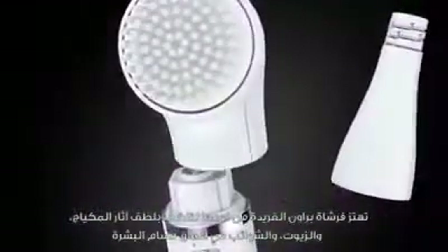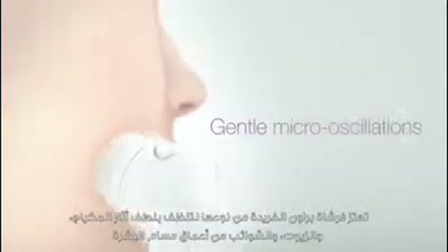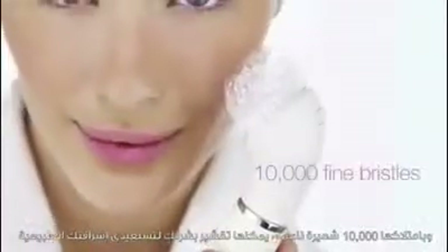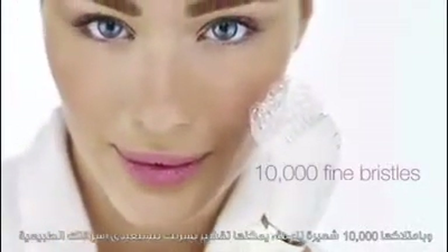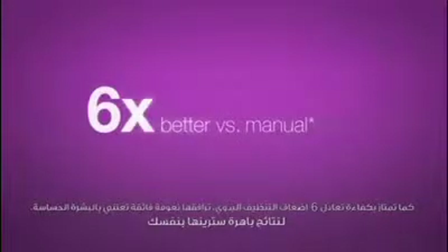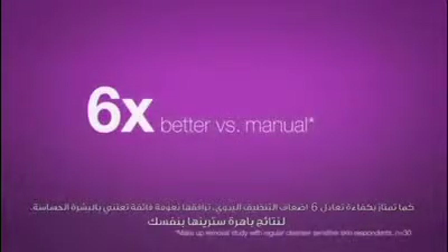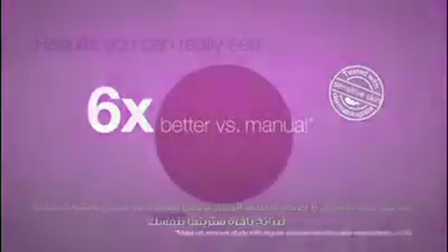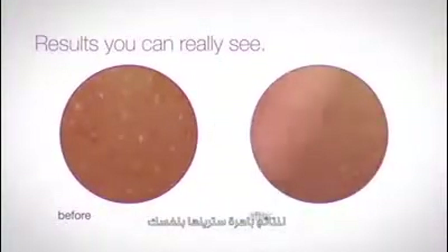The unique Braun Face cleansing brush gently oscillates to remove makeup, oils, and pollutants deep in the pores with its 10,000 fine bristles. It gently exfoliates to restore the skin's glow, and is six times more effective than manual cleansing, yet gentle enough even on sensitive skin. Use the brush daily as part of your shower routine for results you can really see.